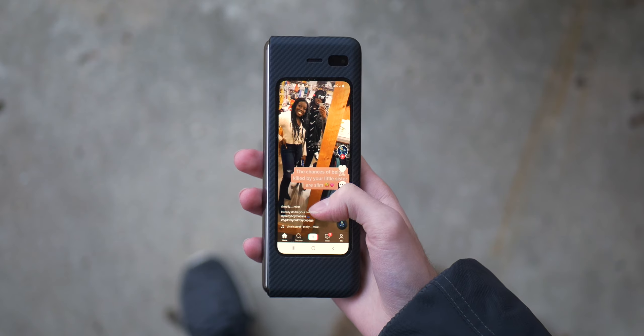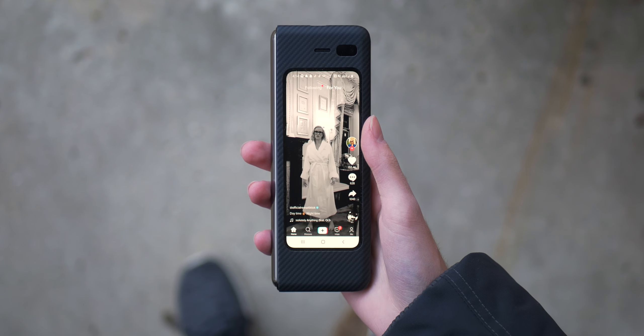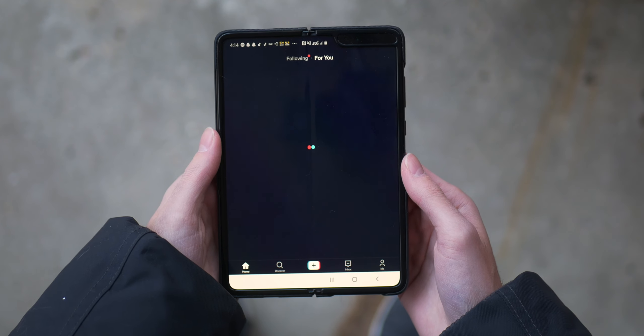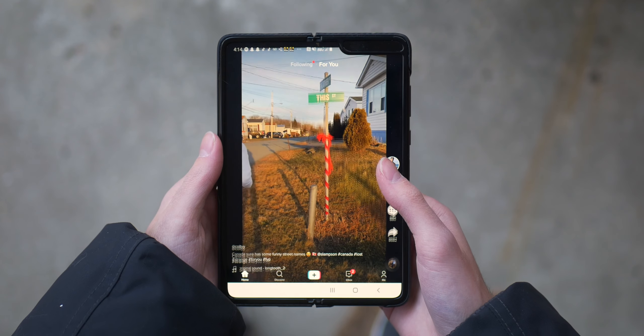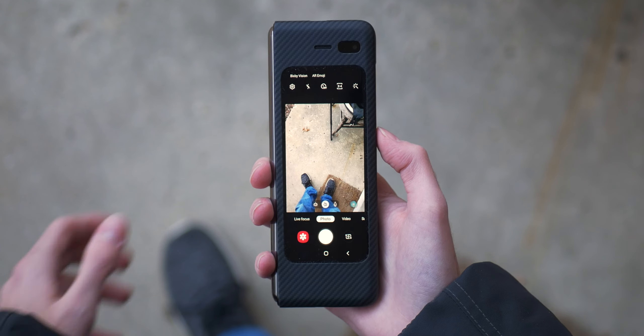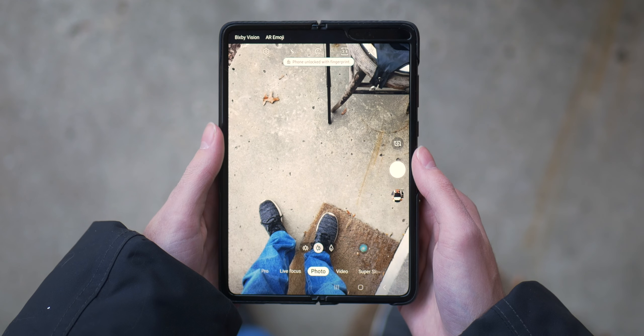Ultimately, although the Galaxy Fold in its first-gen form is not perfect by any means — especially with its fragility in mind — its design and form factor is just genius. I hope other smartphone manufacturers copy this design because it's so well done. It is so conveniently one-handable and two-handable when you need it to be, and that's what makes this device special. After using it for a couple of days, it has genuinely changed the way I use smartphone technology.